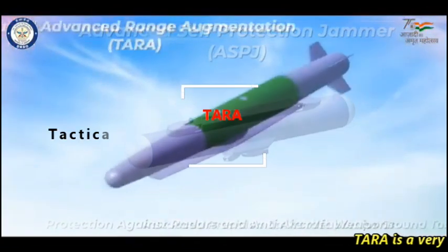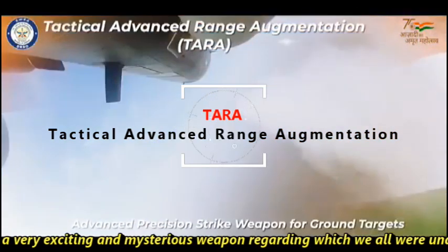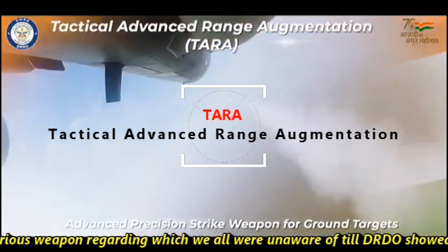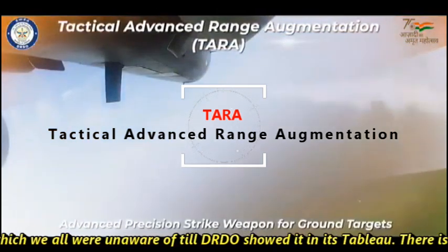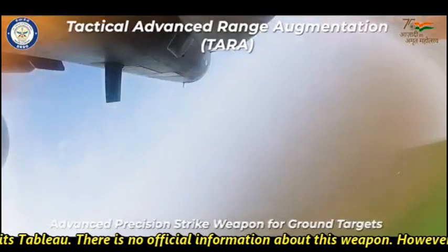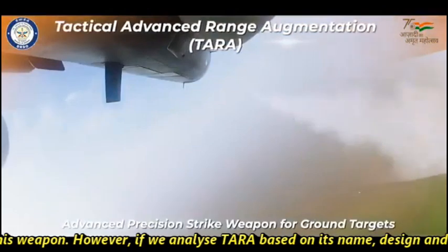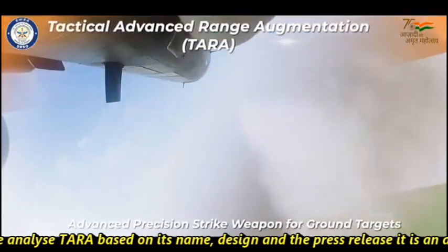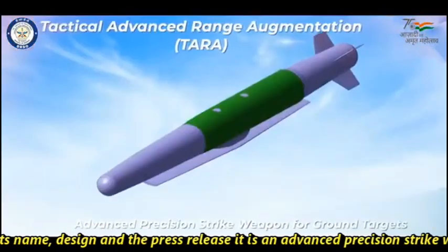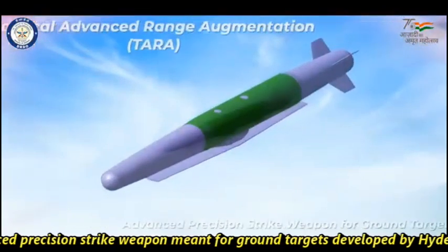TARA is a very exciting and mysterious weapon that we were all unaware of until DRDO showed it in its Tableau. There is no official information about this weapon. However, if we analyze TARA based on its name, design, and the press release, it is an advanced precision strike weapon meant for ground targets, developed by Hyderabad-based DRDO laboratories.